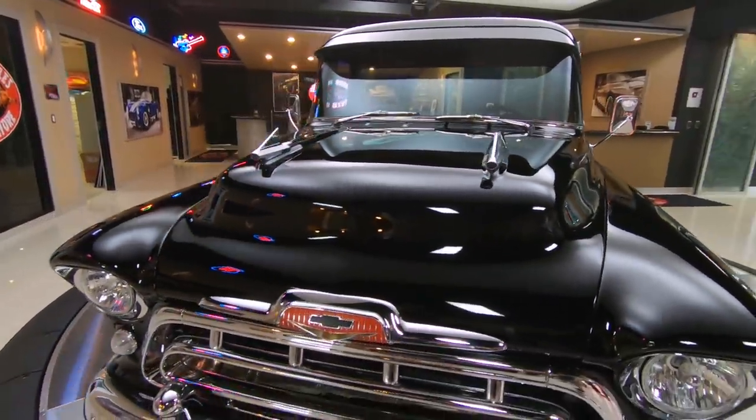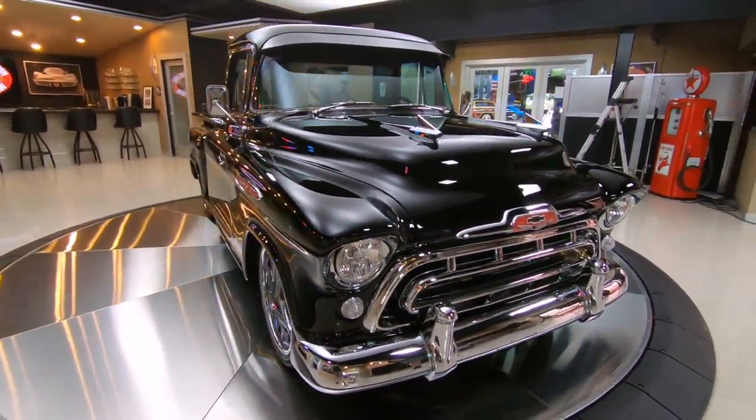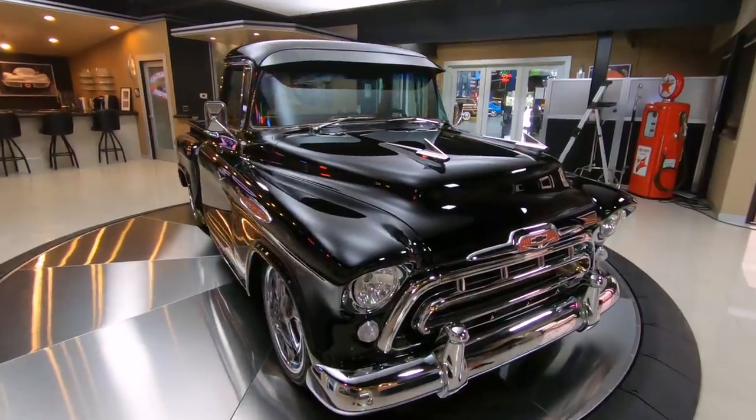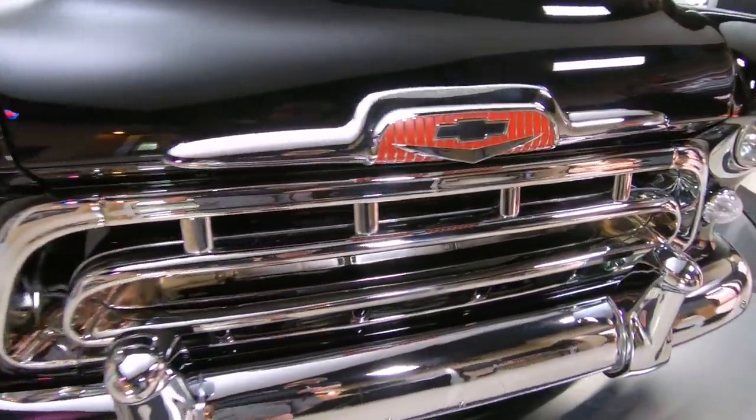Check out the front end on this baby — absolutely gorgeous. You can see yourself everywhere on this car. If it isn't in the chrome, it's on the beautiful black paint. LED headlights, just magnificent.